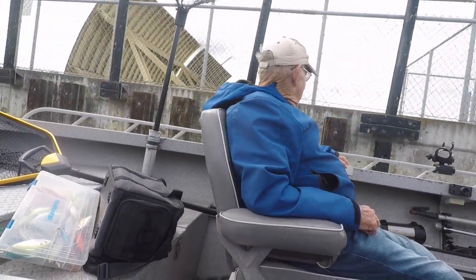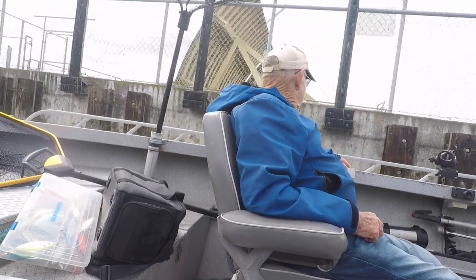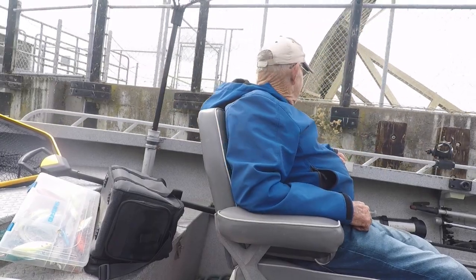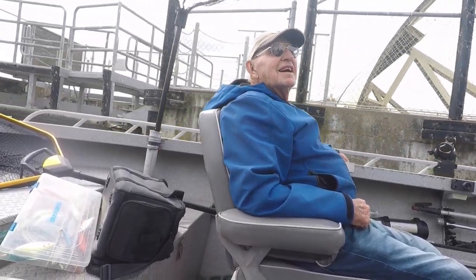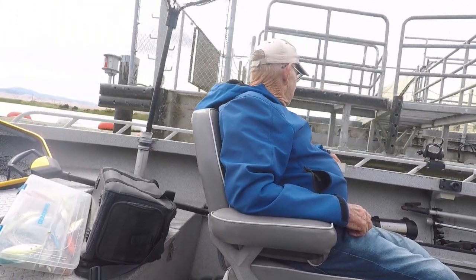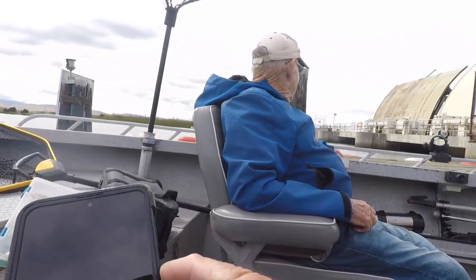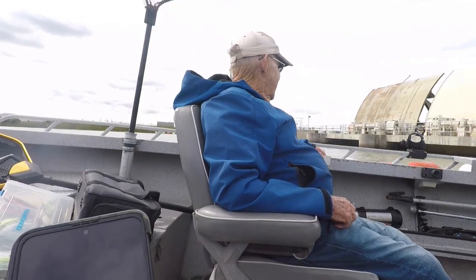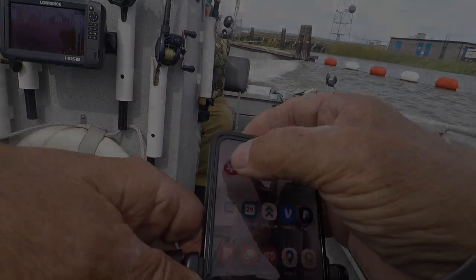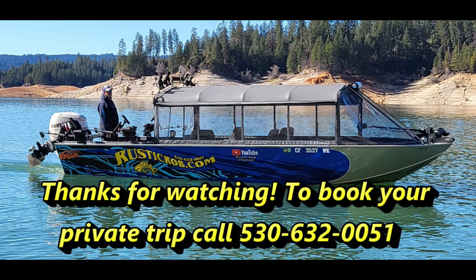We picked up a couple four or five pounders. Good job, well done — thank you, sir. Thank you. I'll put it in the gate store. See you next time.